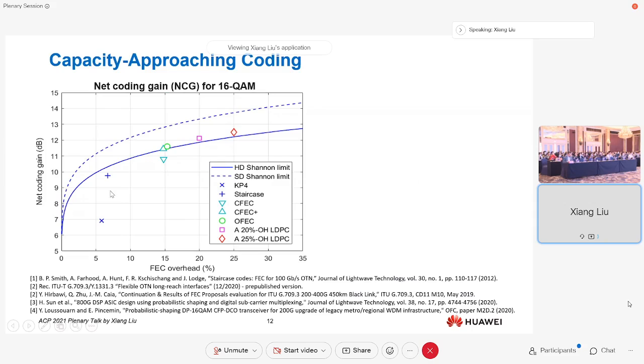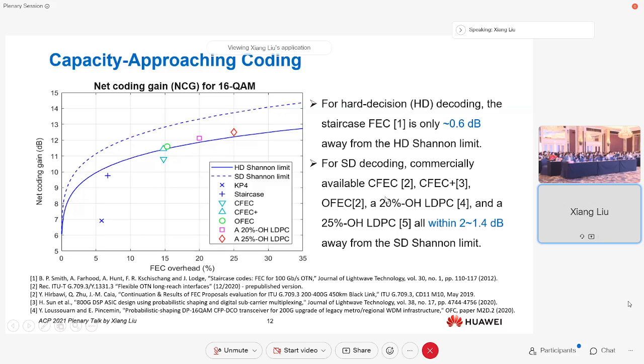For intra-data center connections, forward error correction coding is also important, approaching capacity limits. For hard-decision coding requiring low latency and low power consumption, the staircase FEC was introduced, only 0.6 dB away from the hard-decision channel limit — quite remarkable. For soft-decision decoding, CFEC is utilized by OIF for 400ZR, only about 2 dB away from the channel limit. Advanced FECs such as CFEC+, oFEC, and LDPC with even higher overheads can approach the channel limit to within 1.4 dB, and these powerful FECs are useful for long-haul, submarine, and metro applications.